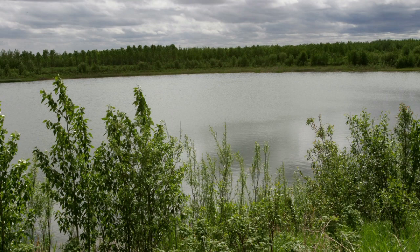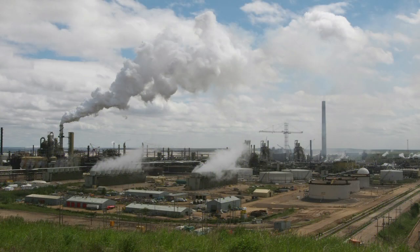natural biological activity will detoxify the constituents in the water and in the MFT, so that the process ends up basically as a natural water body.